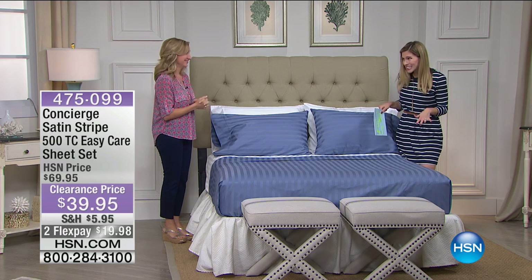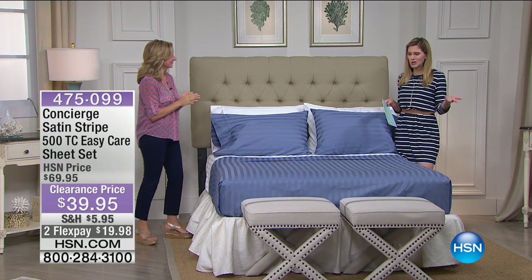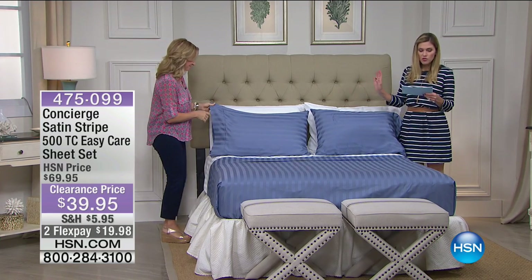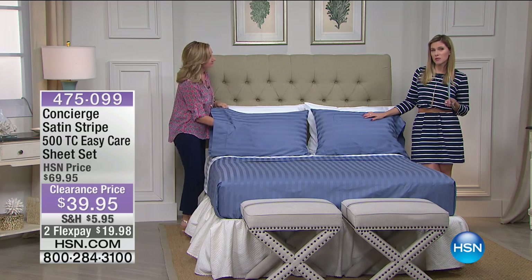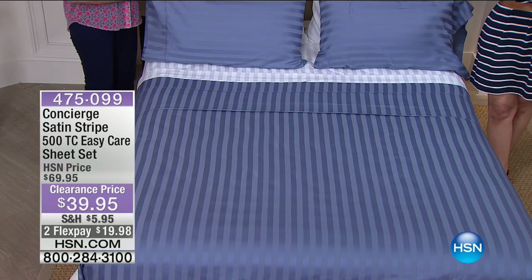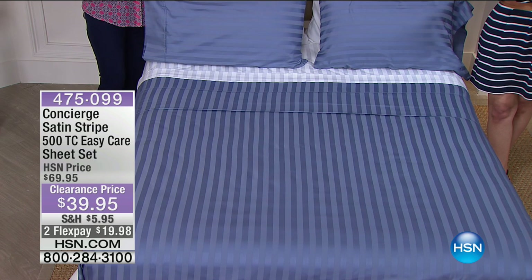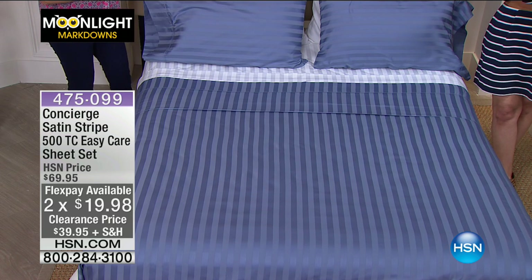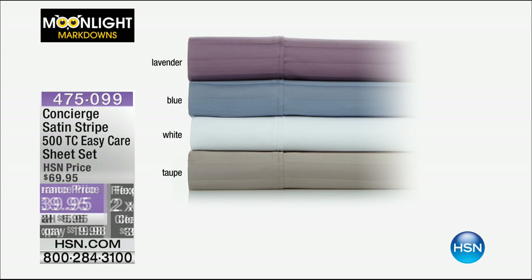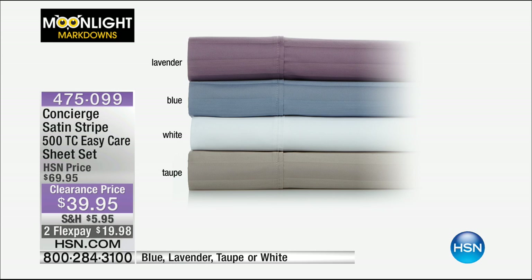This is also a two-hour bedding clearance. These sheets are phenomenal — not only do they look stunning, but they feel fantastic. This is from Concierge Collection: our satin stripe 500 thread count sheet set, and yes, you're looking at the price right — it is less than $40. Two Flex Pay available today only, in all sizes: twin, full, queen, king, or California king. Colors include beautiful lavender, a soft rich almost denim blue, crisp optic spa white, and a really warm taupe — all very gender neutral.